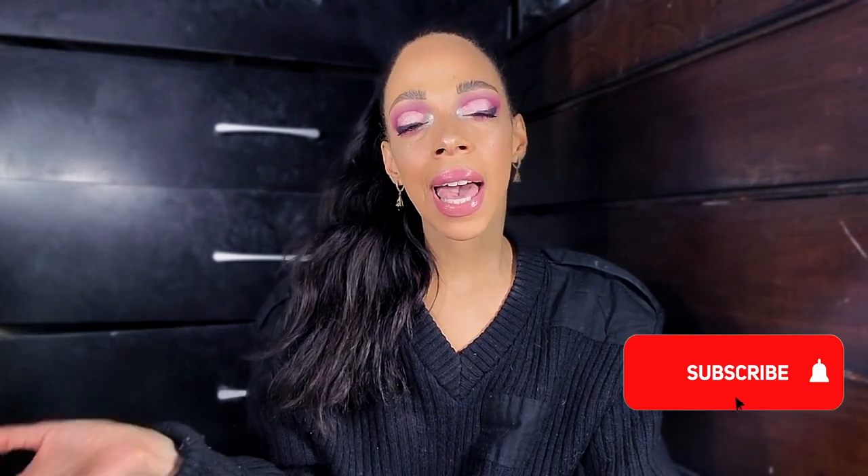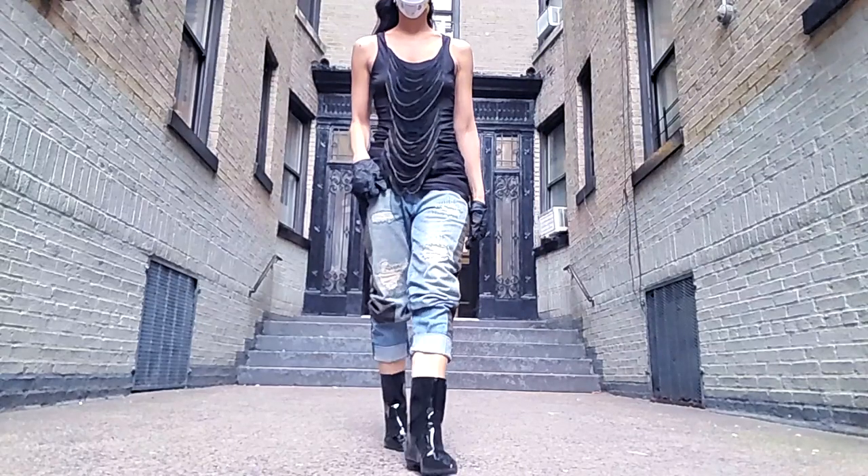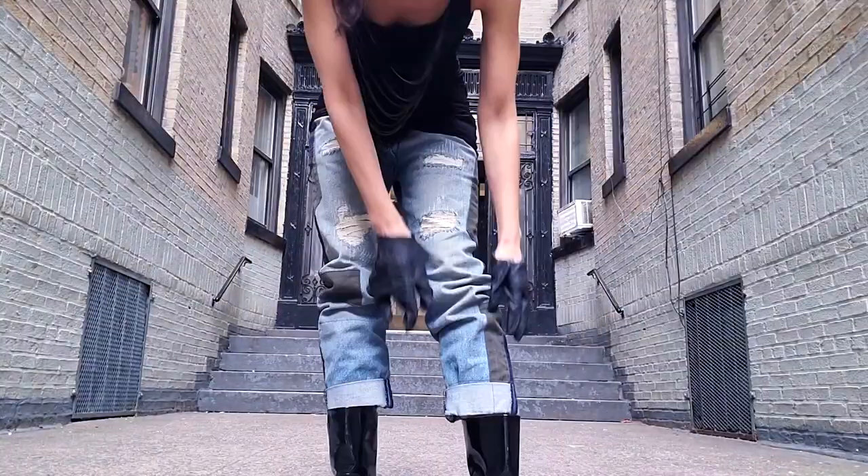Miu Miu was a high-end Italian luxury women's clothing brand — it's a subsidiary of Prada, therefore owned by Miuccia Prada. The headquarters of course takes place in Paris, France. Okay, so the first one: these flat boots — they're patent leather.